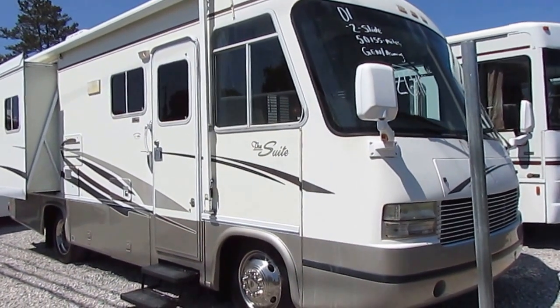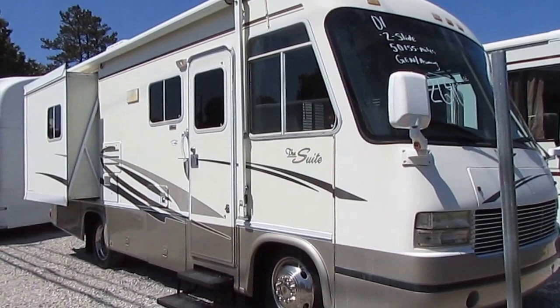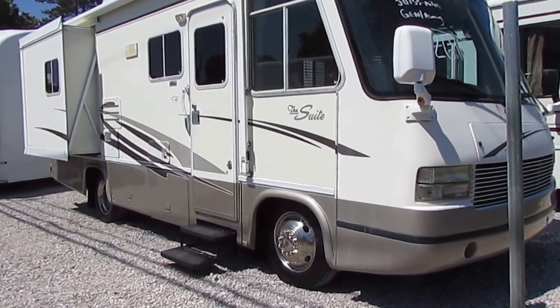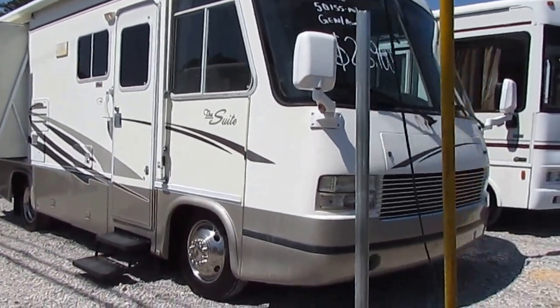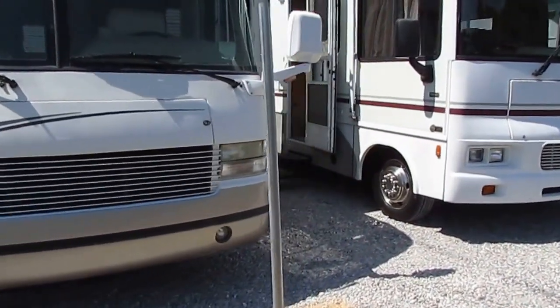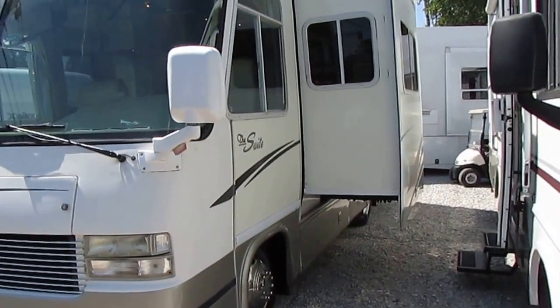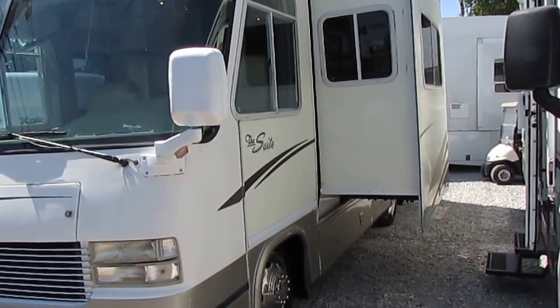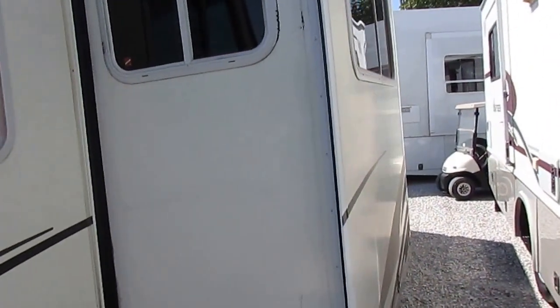So here comes the Suite — a lot of nice extras. These cost about $10,000–$15,000 more than the Georgie Boy Landau 2450. You've got power gear leveling jacks, double slide-outs, only 51,000 miles, built on the Workhorse chassis with the 7.4-liter Vortec 454 V8 — a motor that's been around 30–35 years. Got a 4KW Onan generator. For those looking for small motorhomes, a Class A smaller than most Class C's is hard to find.